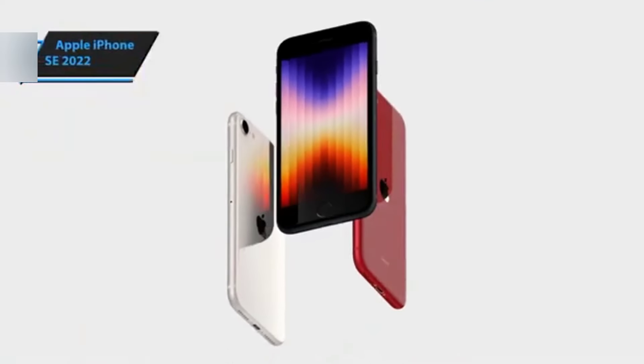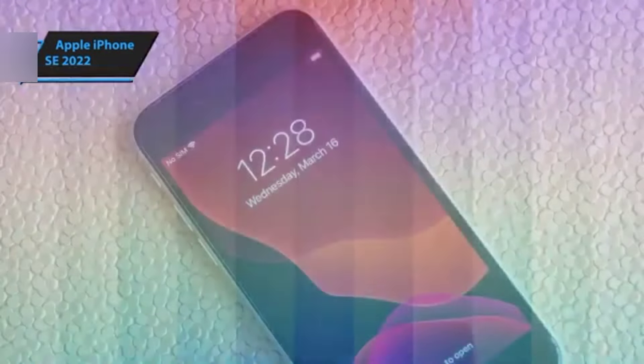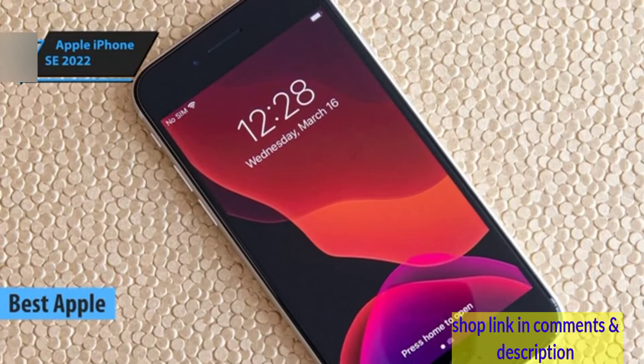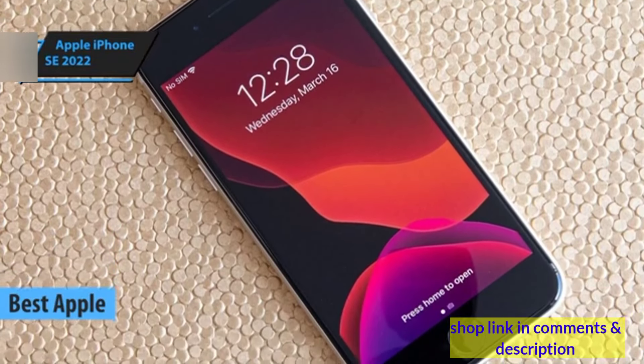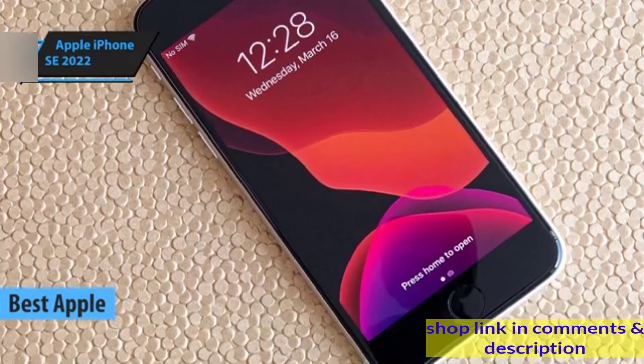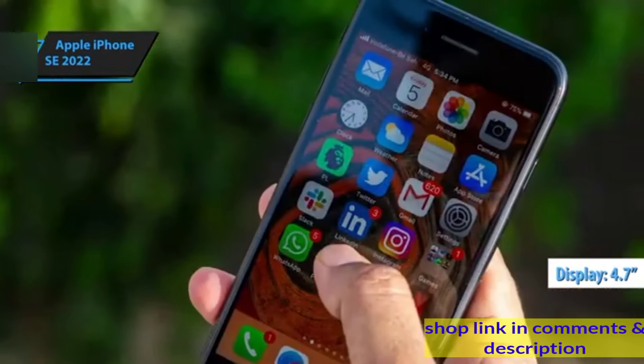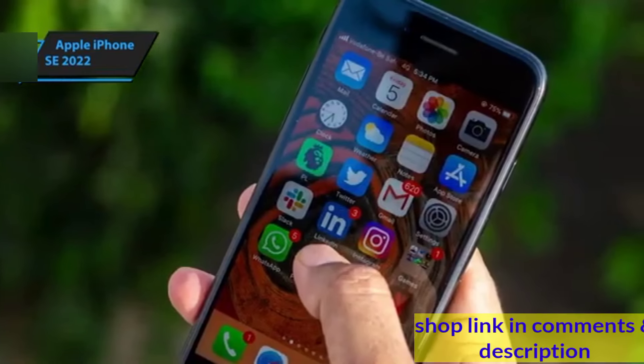The Apple iPhone SE 2022, distinguished as the top Apple phone under $500 as of 2024, embraces a compact approach with its 4.7-inch display. This feature caters to those preferring a phone that fits comfortably in the palm of their hand.